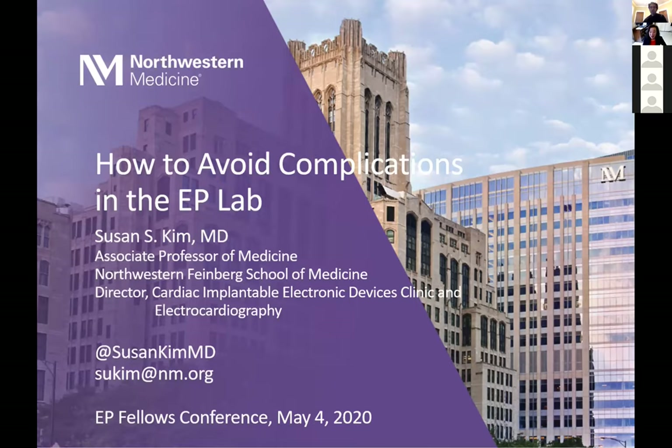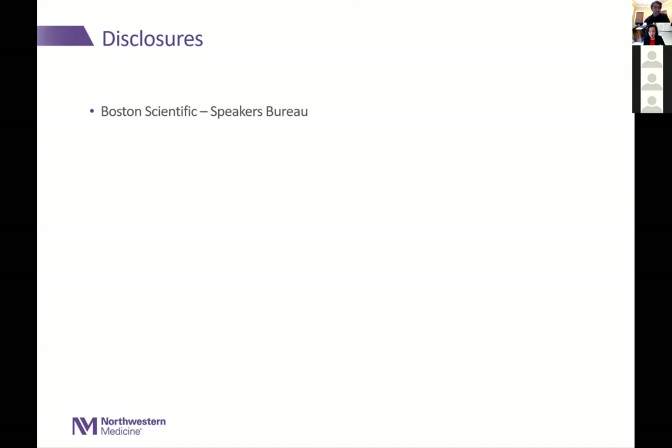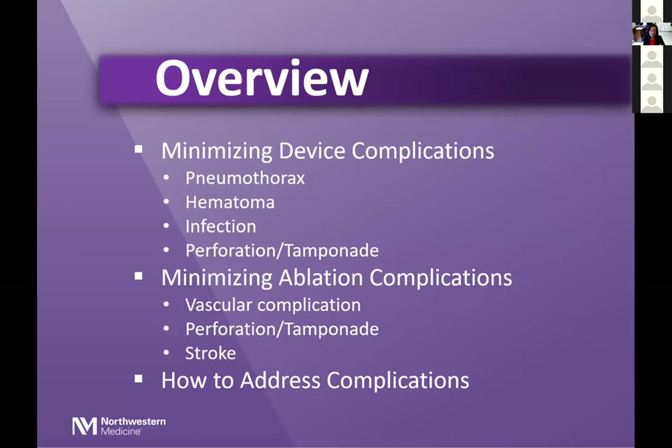Welcome everyone. Thanks a lot to Nishant for the invitation to speak. It's impossible to completely avoid complications in the EP lab, but we'll talk about strategies for minimizing and managing complications as they occur. Here are my disclosures. As an overview, we'll talk about minimizing device complications, minimizing complications during ablation procedures, and at the end, strategies for addressing complications when they occur.